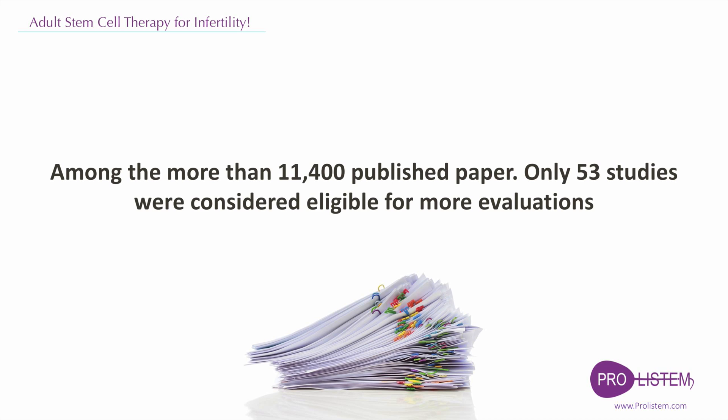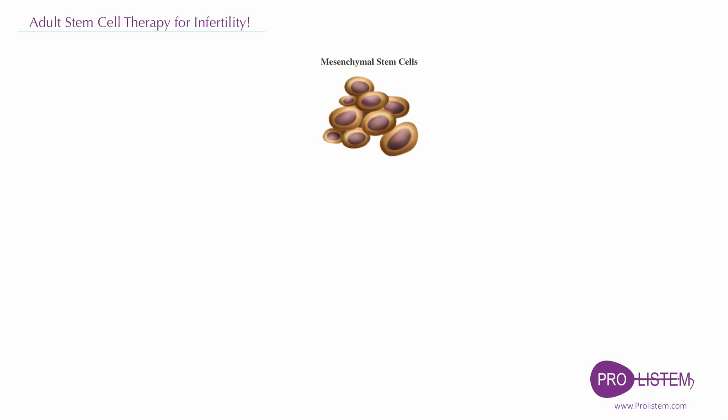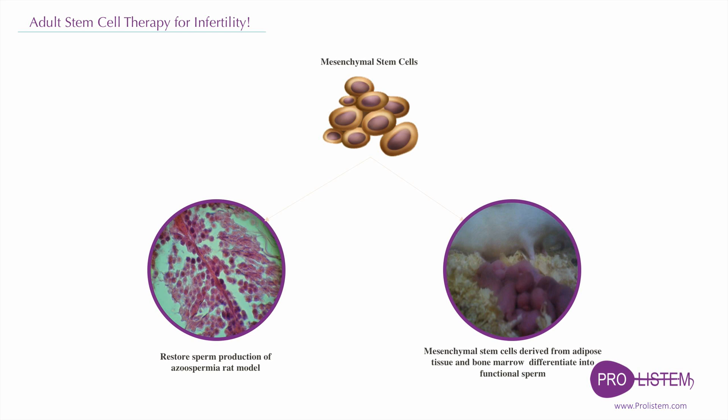These studies were performed mostly on animal models and found that mesenchymal stem cells might have the potential to increase the efficiency of fertility restoration after chemo or radiotherapy. Some reports claim that mesenchymal stem cells can differentiate to the germline, and thus restore fertility after transplantation to the testes.